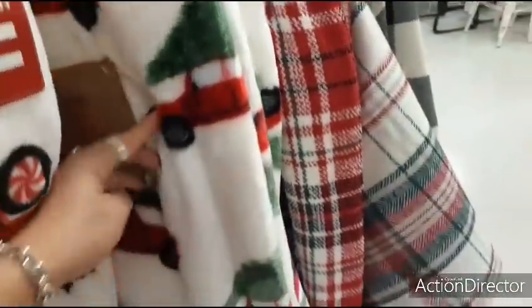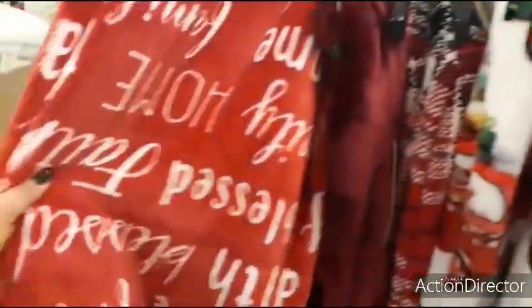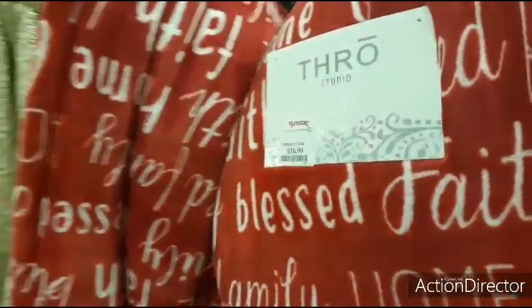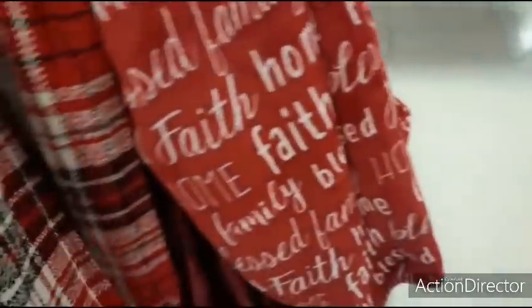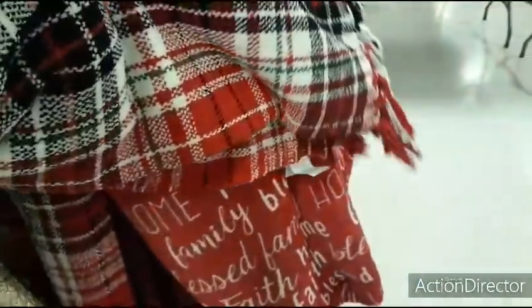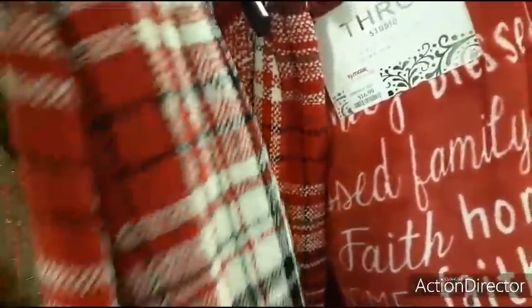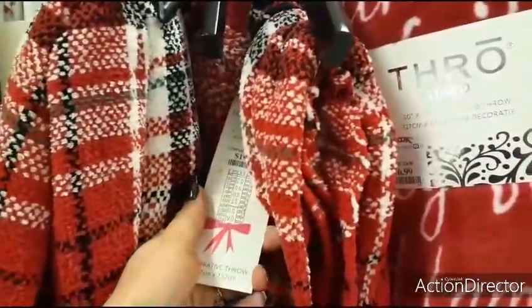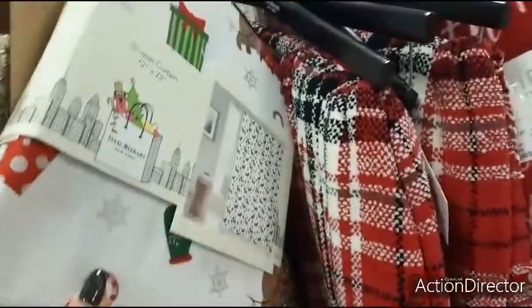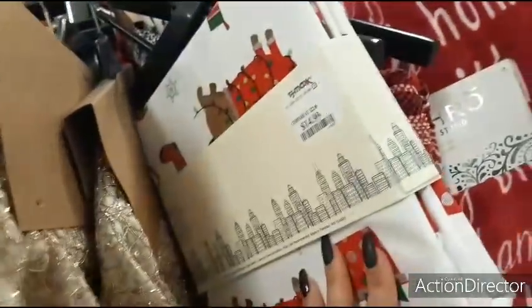Here we have the red wagon throw for $16.99, and one with all the buzzwords for $16.99. A nice big plaid fringe throw — this one is $19.99. And there's a really cute shower curtain by Isaac Mizrahi — $14.99.